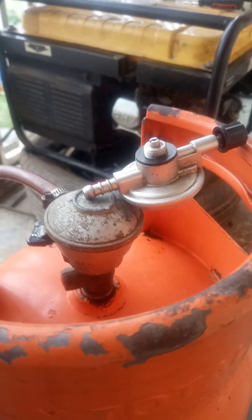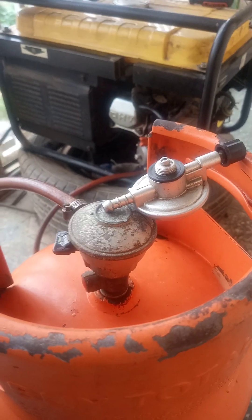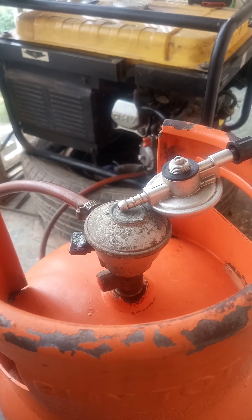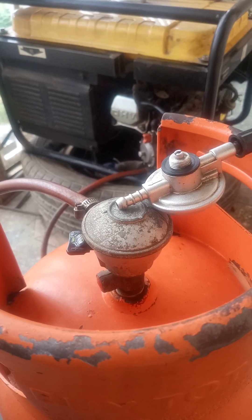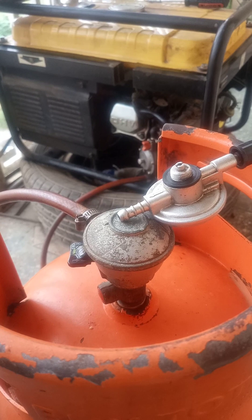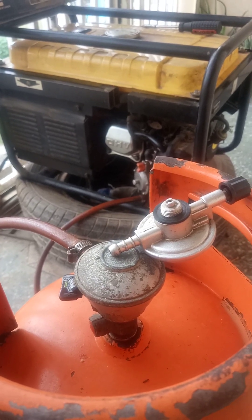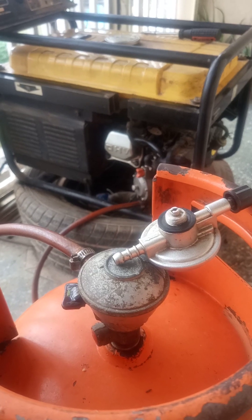Good afternoon viewers and listeners of TechPoint Zone. You asked for it and here it is. Today's video is going to be on the comparison between LPG and petrol consumption, in order to know how long one kg of LPG, which is a cooking gas, can run a 2.5 kilowatt generating set — which is the one I have here — compared to how long one liter of petrol can run the same generator. This is going to help you know which fuel source is cheaper for you.